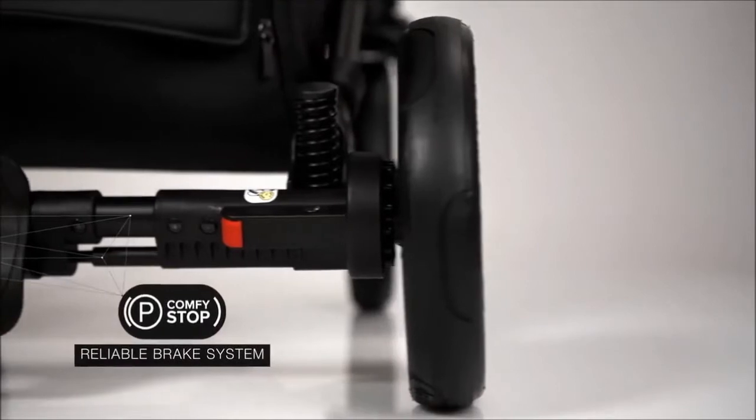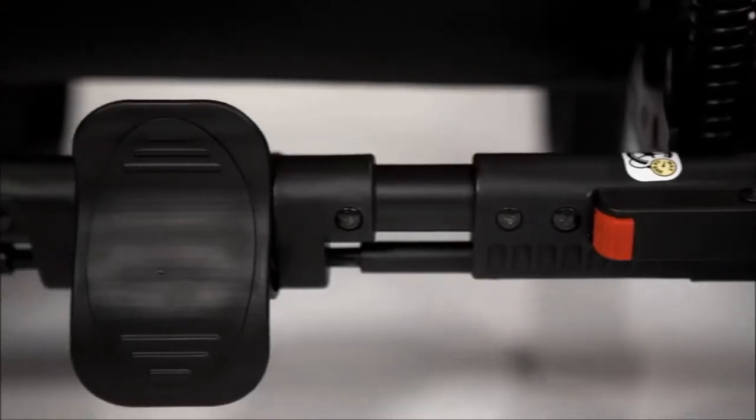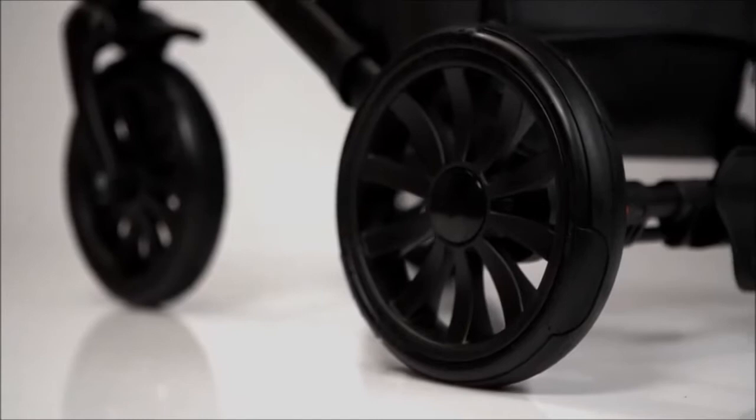With the help of the reliable Comfy Stop Braking System, it became much easier to stop the stroller at the right time. Just one press on the pedal and the stroller cannot be moved. One more press and the stroller continues to run smoothly.